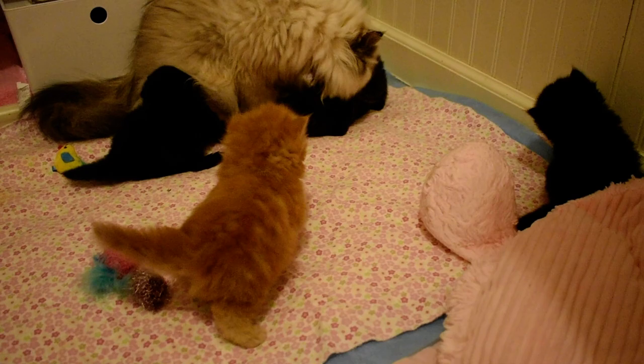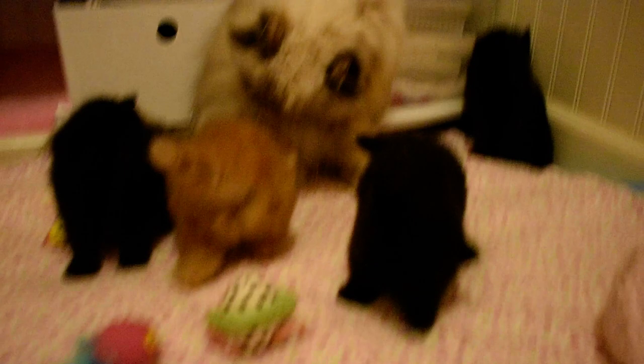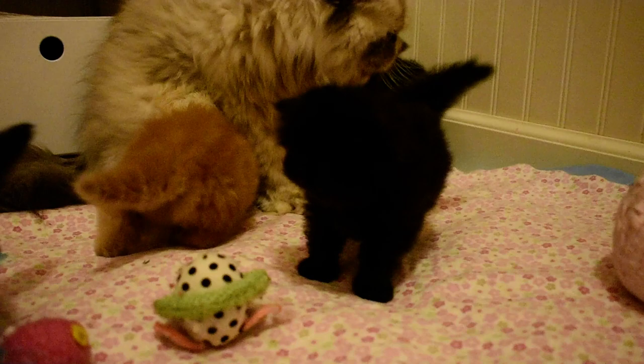Their little personalities are coming out. The girl right under Periwinkle's chin here by the red — she's black so it's hard to see her features, but she's the most extreme face. She's pretty extreme. She's the smallest of the litter and she's a character. They're all starting to get that spunkiness to them.